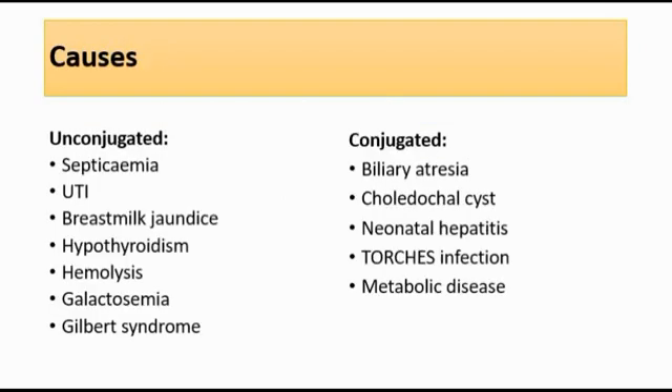The causes of prolonged neonatal jaundice can be divided into two groups: unconjugated hyperbilirubinemia or conjugated hyperbilirubinemia. For unconjugated, the causes include septicemia, urinary tract infection, breast milk jaundice, hypothyroidism, hemolysis — for example G6PD deficiency or congenital spherocytosis — galactosemia, or Gilbert syndrome.